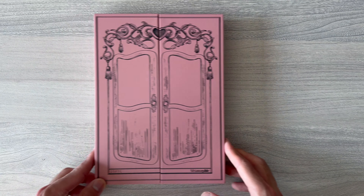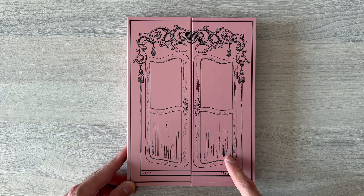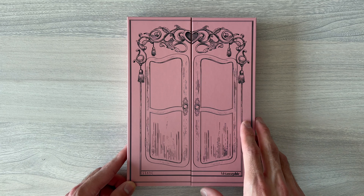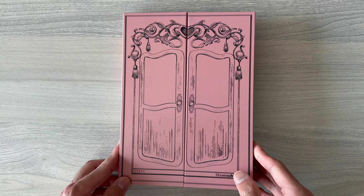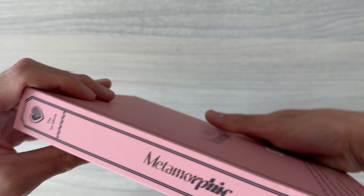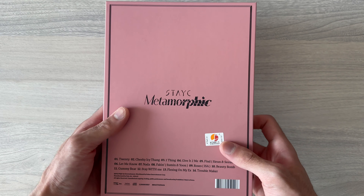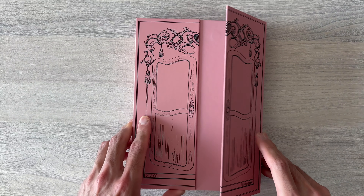First thing first, you can see the design of this album. It's a wardrobe door, so you can open the album like this. I like this design — it's quite unique and, of course, very high quality. And this is the back. Now let's open it and see what's inside.